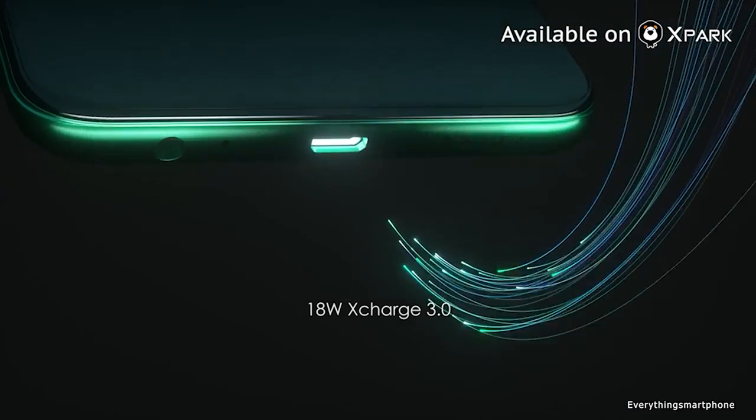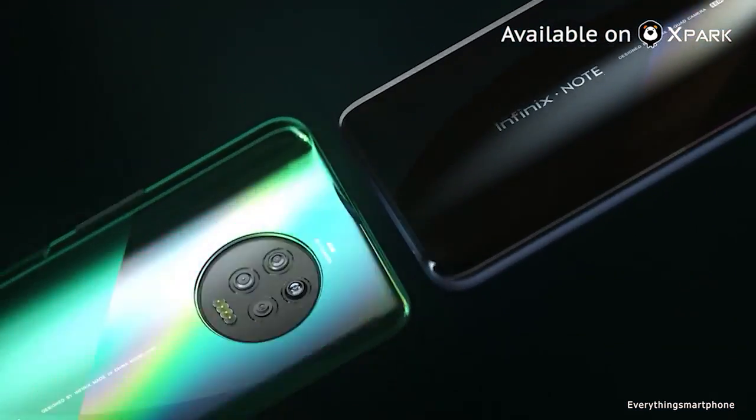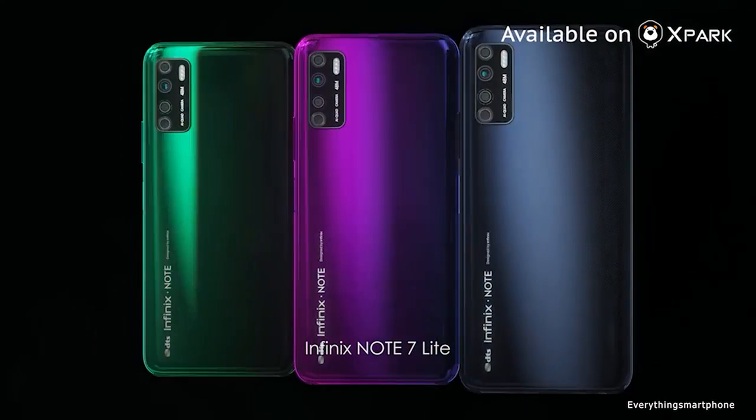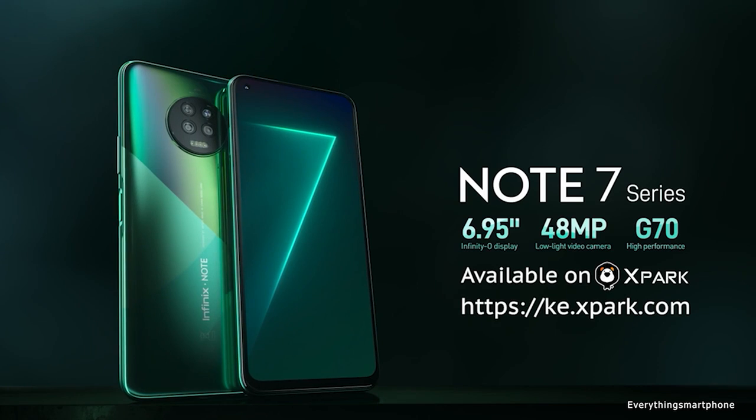As for the battery, it has a 5000mAh non-removable battery with 18-watt fast charging support. The phone is available in three color variants: Forest Green, Aether Black, and Bolivia Blue, and it weighs about 206 grams.